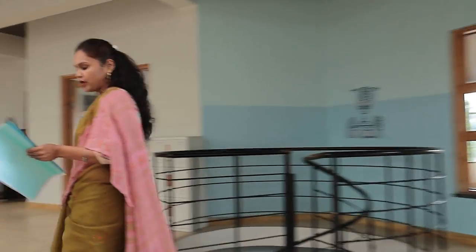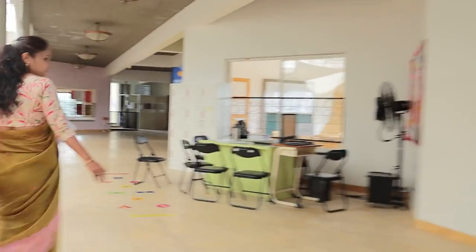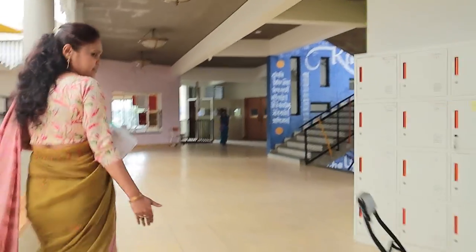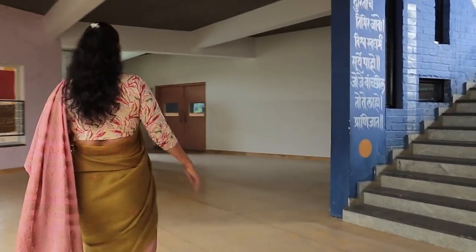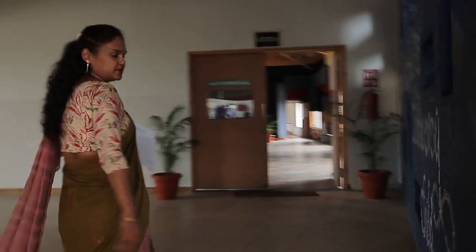I am now on the first floor and I am going to take you to the multipurpose hall. This is the school corridor — quite wide, giving proper access. Moving towards the right side, this is the spacious multipurpose hall.